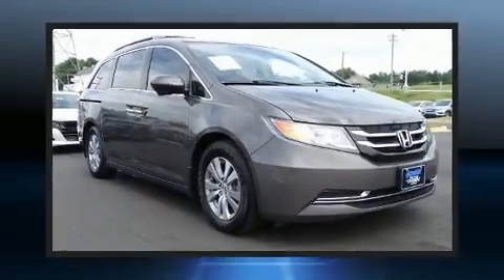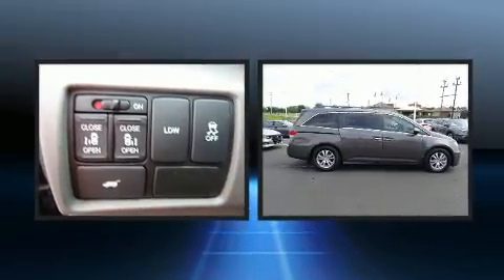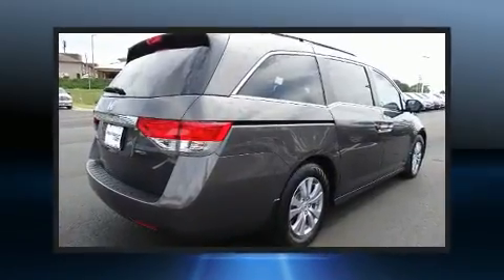You can expect a lot from the 2016 Honda Odyssey. Smooth gear shifts are achieved thanks to the 3.5-liter six-cylinder engine. And for added security, dynamic stability control supplements the drivetrain.